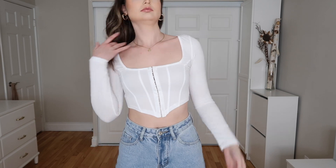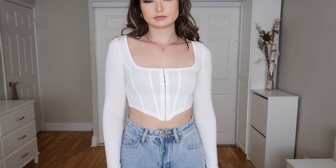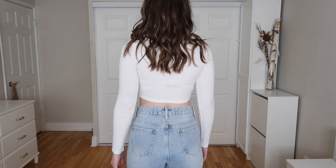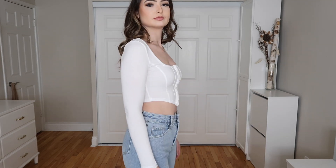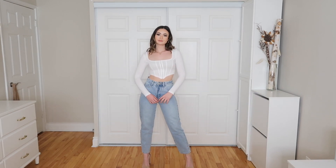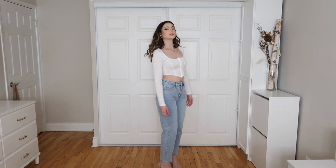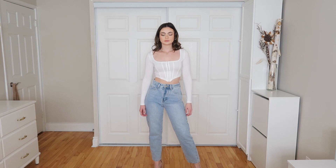Last but not least to pair with the blue wash mom jeans, we have the Hook and Eye Asymmetrical Hem Cropped Tee in white, extra small. It hooks up all the way at the front and goes into a little V at the bottom with a square neckline — very flattering. It's a really nice basic to have in your wardrobe. I love how cropped it is; I'd probably wear it with sneakers for a more casual chill vibe rather than a going-out outfit.